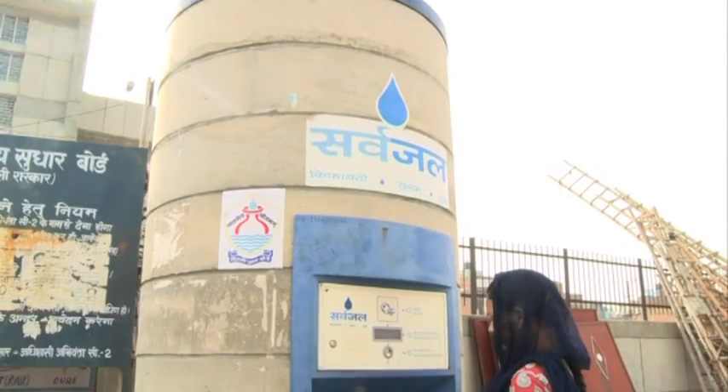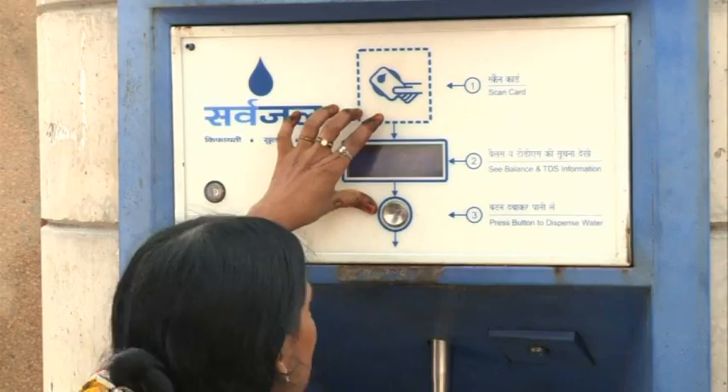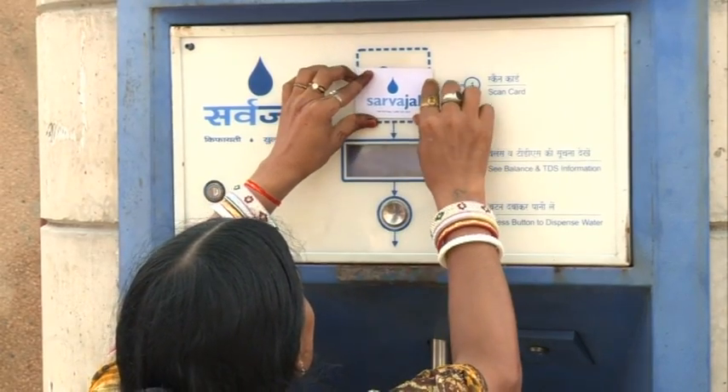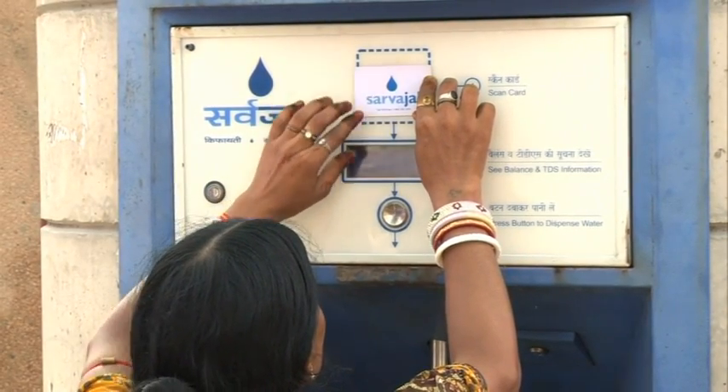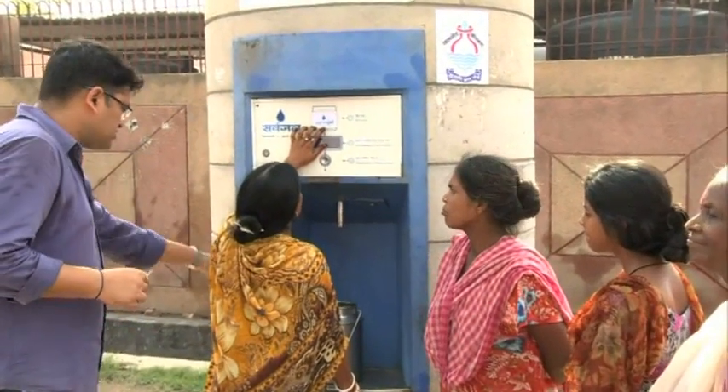But residents of another remote area in Delhi are a happier lot these days, because the government has launched a pilot project to provide them clean drinking water.